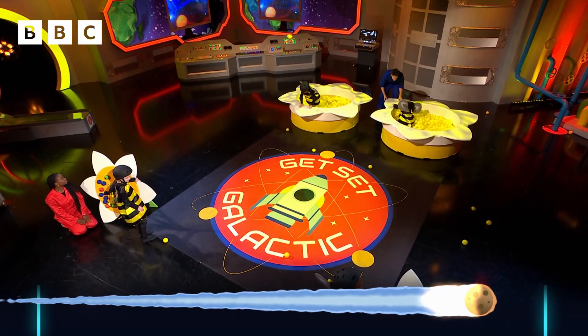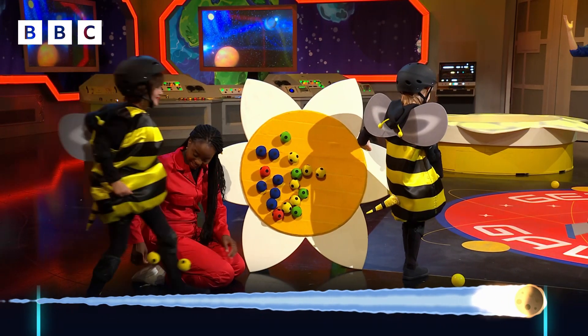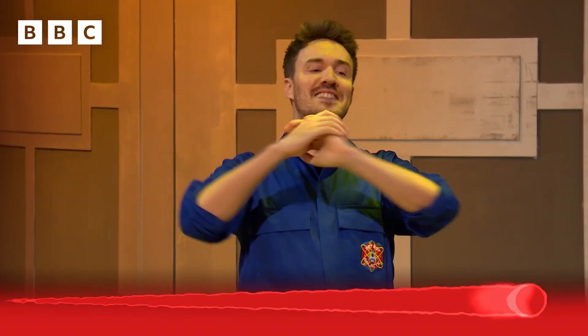How are you getting on, Blaine? You got some pollen? Yeah! Head back, head back — go, go, go, go! Time's up!